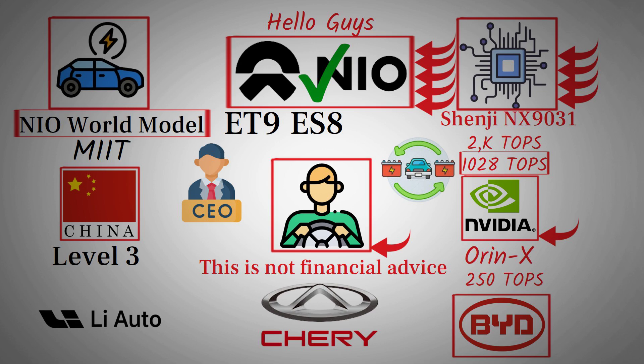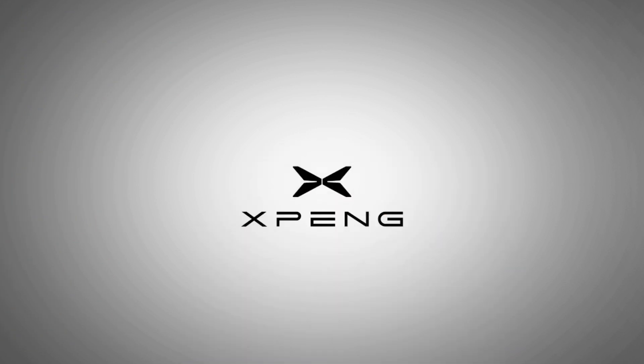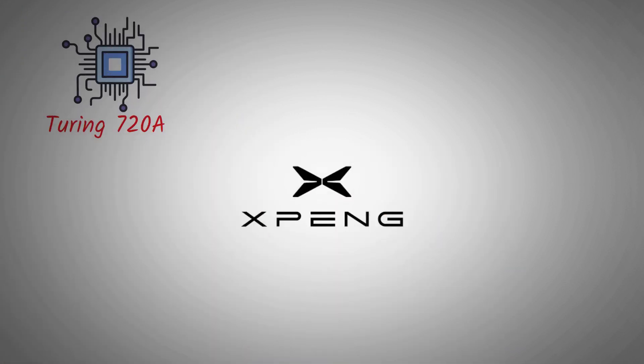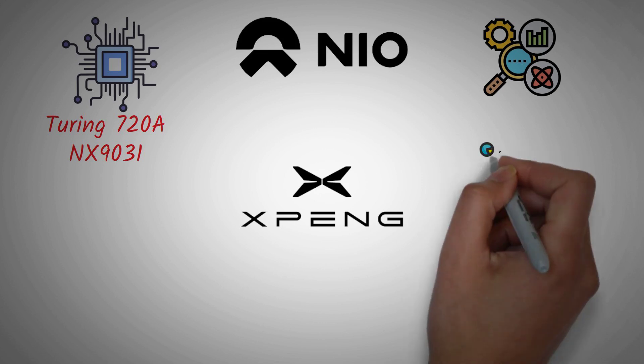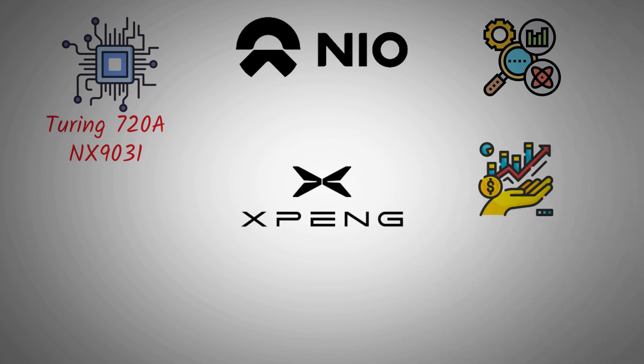When you compare NIO's progress to other EV manufacturers, the difference becomes even clearer. While companies like Xpeng are developing their own chips — like the Turing 720A with 720 TOPS of computing power — they're still playing catch-up. NIO's NX9031 surpasses that by a large margin, and the real-world capabilities already demonstrated put them ahead in both performance and reliability. This leadership position didn't happen overnight — it's the result of massive R&D investment, as NIO continues to prioritize innovation over short-term profits.